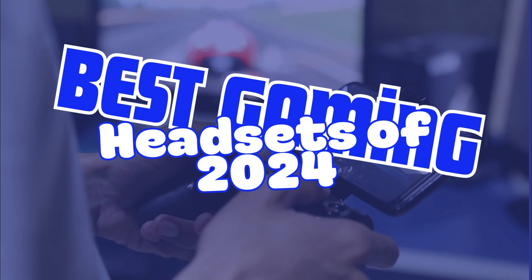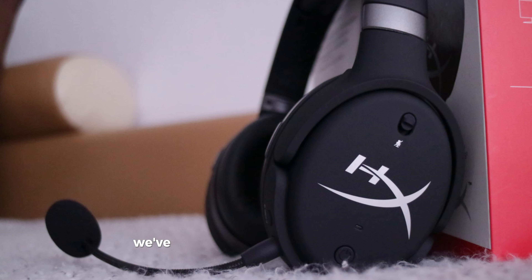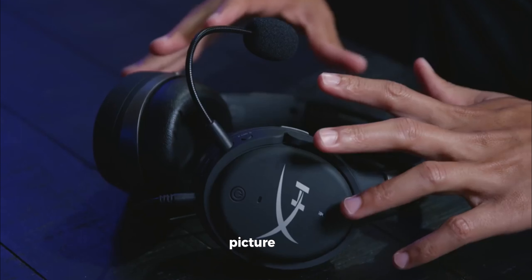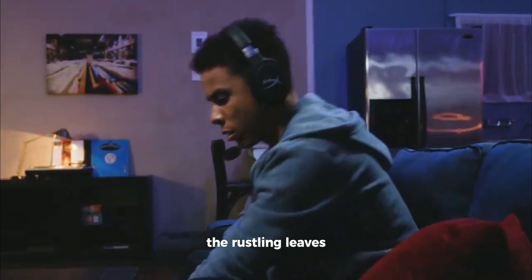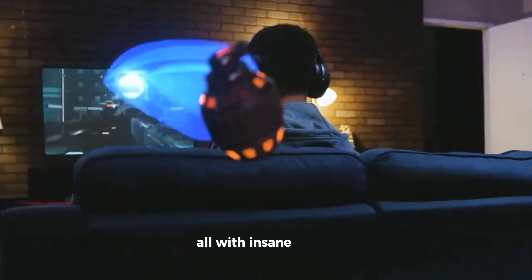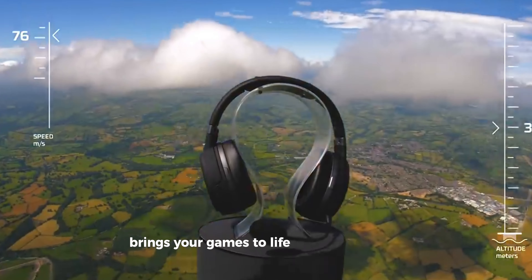The 7 best gaming headsets of 2024. Number 7, HyperX Cloud Orbit S. Kicking off, we've got the HyperX Cloud Orbit S. This is no ordinary headset. Picture this: you're in the game and you can hear everything — the rustling leaves, distant footsteps, even the breathing of your opponent, all with insane clarity. Thanks to its top-notch Audez planar magnetic drivers and Wave's NX 3D audio tech, the Cloud Orbit S brings your games to life like never before.